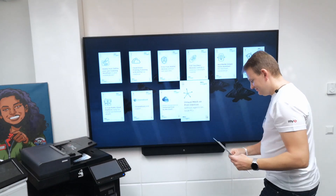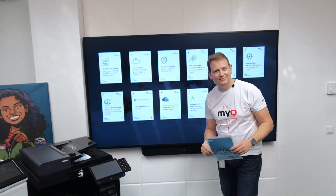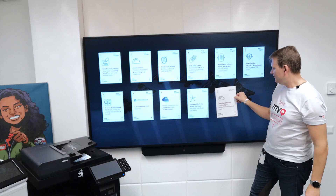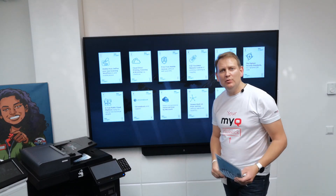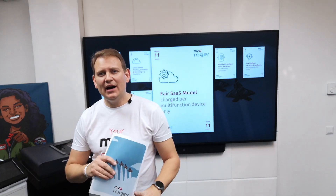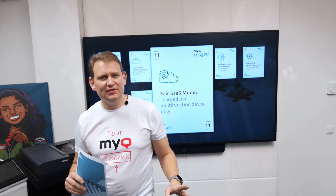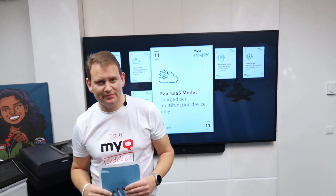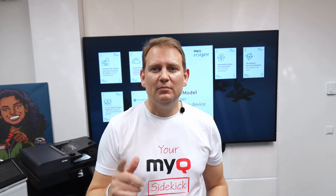Next card, number eleven — my favorite number. Fair SaaS model. We are simply charging only for connected multifunctional devices. Unlimited number of users, unlimited number of mobile devices or mobile phones.